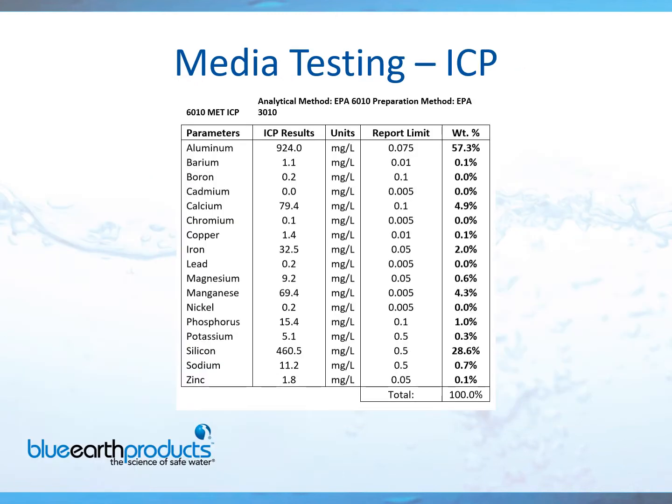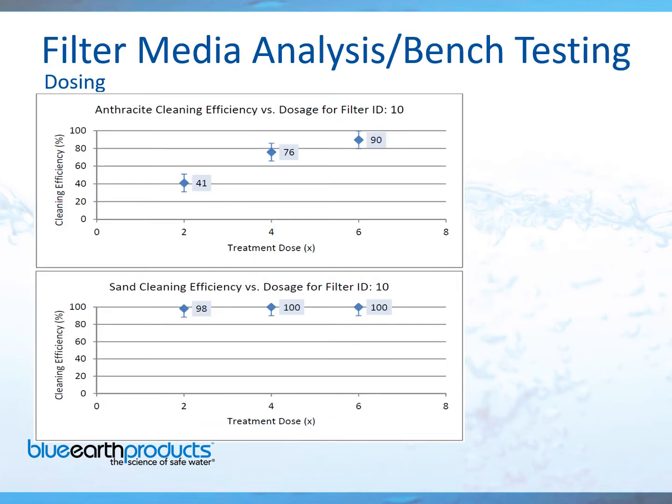Another part of the test is the ICP, which will show you exactly what's building up on your media, both organic and inorganic. The cleaning efficiency test shows you exactly the recommended dosage required to clean your media — whether it be a 2x dose, a 4x dose, or a 6x dose. That means 2 pounds per cubic foot of MediaMaster or the other products I discussed, required to bring your media back to peak performance.